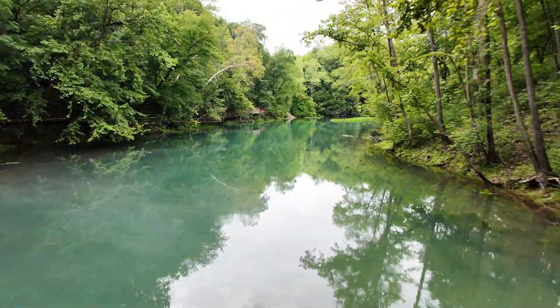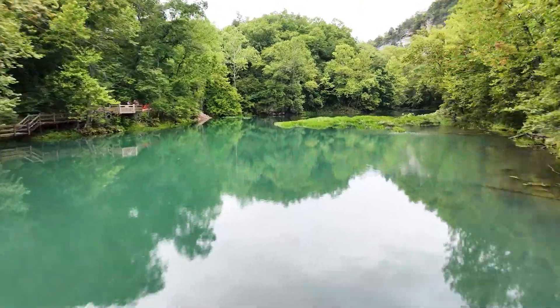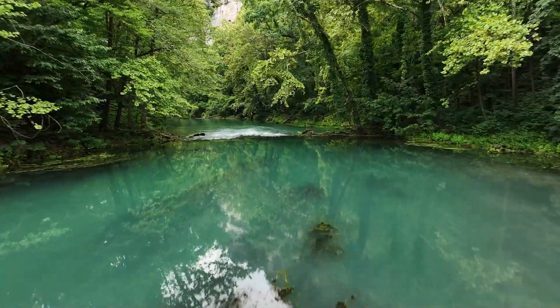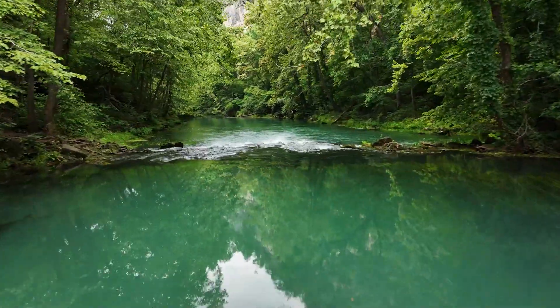I'm standing here at the end of Missouri's 12th largest spring, Ha Ha Tonka Spring, dumping 48 million gallons of water into the Lake of the Ozarks every single day. Taking this trail down to the mouth and the cliffs is a must-do on your vacation destinations.